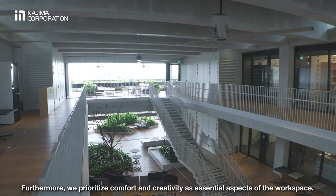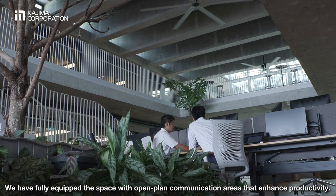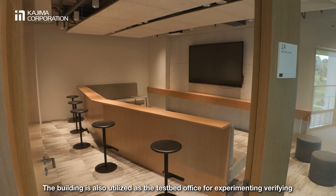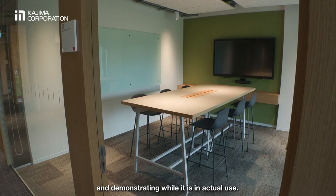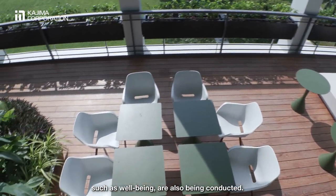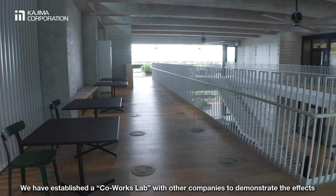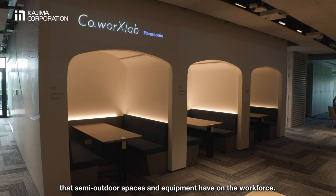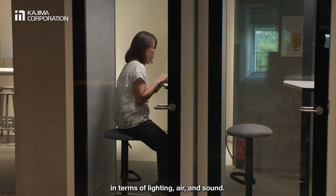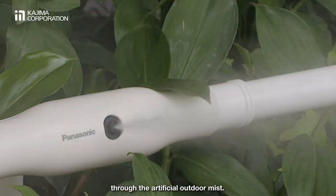Furthermore, we prioritise comfort and creativity as essential aspects of the workspace. We have fully equipped the space with open-plan communication areas that enhance productivity. The building is also utilised as a testbed office for experimenting, verifying, and demonstrating while it is in actual use. R&D of office spaces that enhance productivity by pursuing user comfort, such as well-being, are also being conducted. We have established a co-works lab with other companies to demonstrate the effects that semi-outdoor spaces and equipment have on the workforce. Solo work booths have also been installed that can be optimised for each person in terms of lighting, air, and sound. Additionally, a comfortable cooling sensation can also be experienced through the artificial outdoor mist.